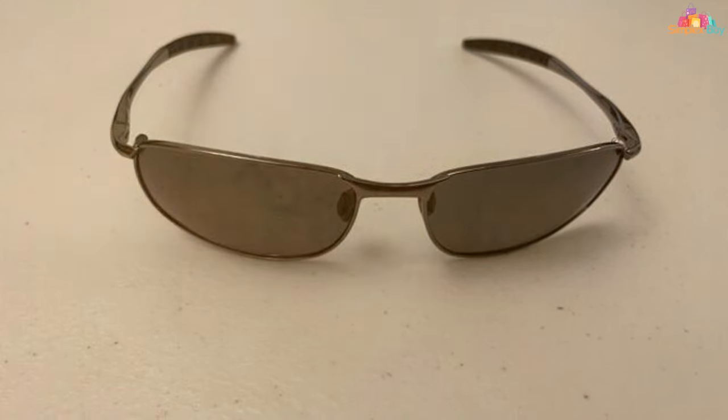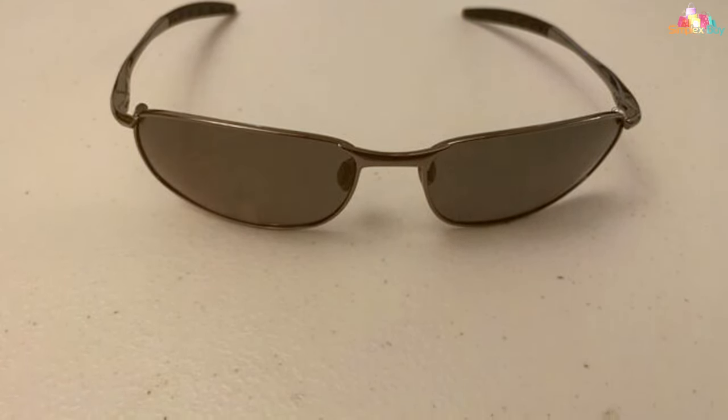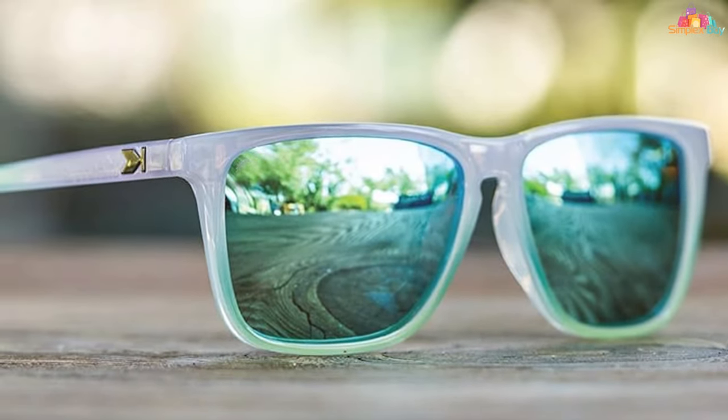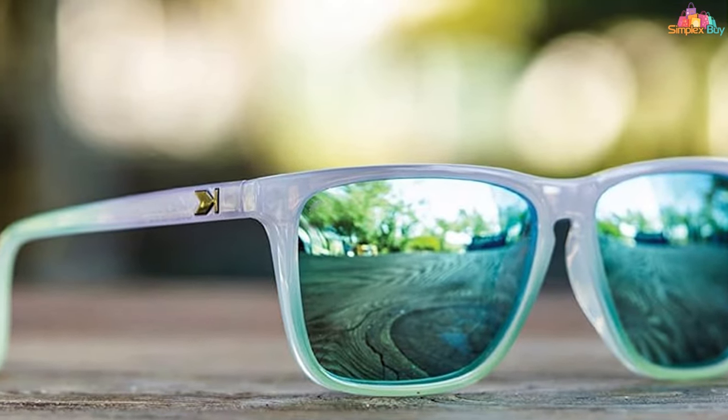And there you have it — the 7 best polarized sunglasses for fishing that will elevate your game to new heights. Remember, a good pair of sunglasses is an investment in your fishing success and eye health. Don't let glare and UV rays hinder your passion. Choose the right pair and see the difference for yourself. Happy fishing!